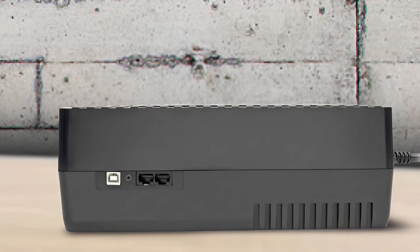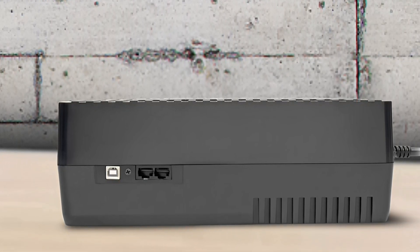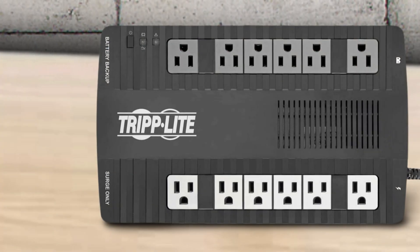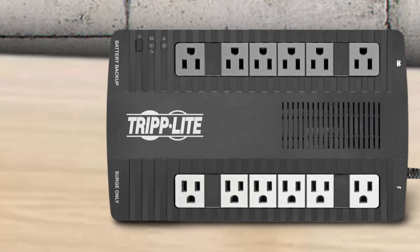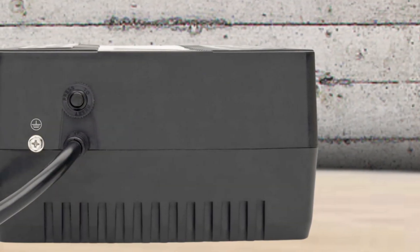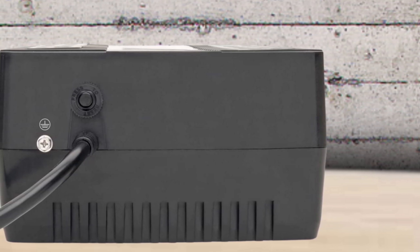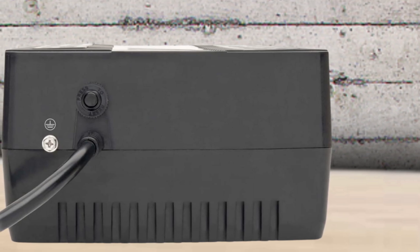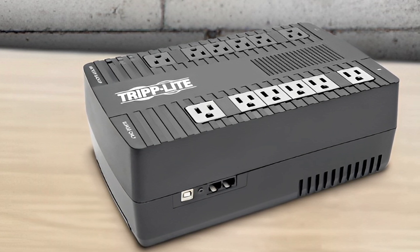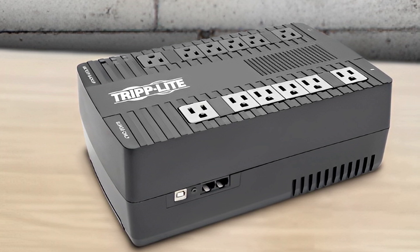The ultra-compact AVR750U has no LCD screen, but it does have an HID-compliant USB port which allows you to utilize your PC power management software to regulate UPS use. The model includes automatic voltage regulation, guaranteeing stable input voltage without using up battery power. It uses simulated sine wave output during battery backup mode. Overall, the Triplite AVR750U is a solid choice whose features and power capacity meet all the needs of an average user.